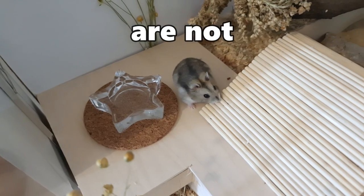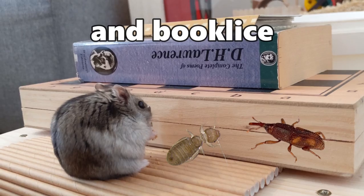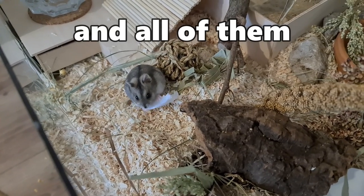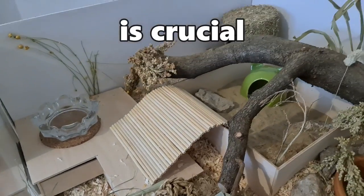Even though some insects are not an immediate danger — like grain weevils and book lice — others can create major health issues, and all of them are hard to get rid of once they spread. This is why prevention is crucial.